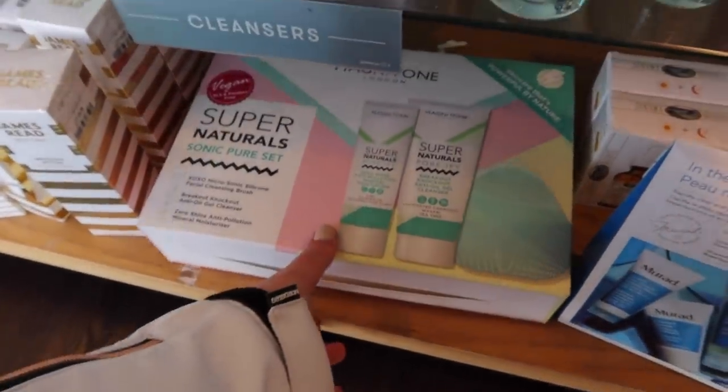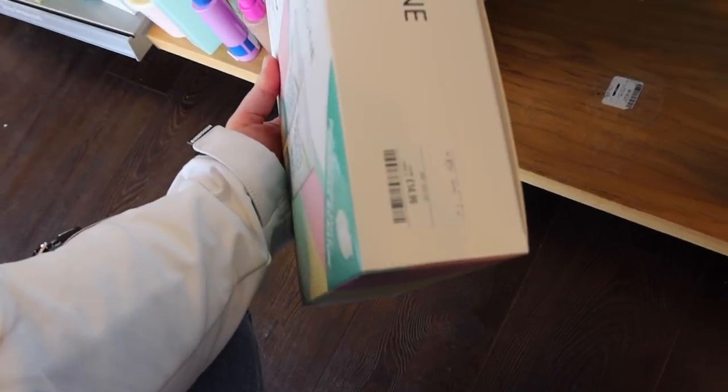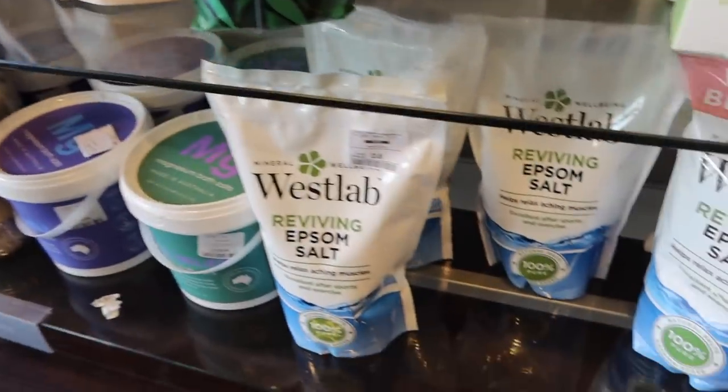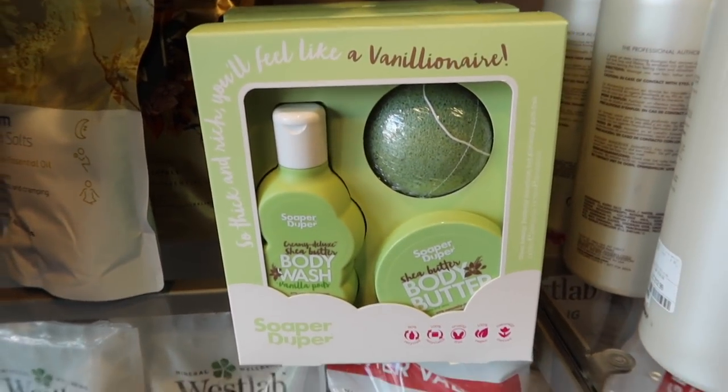This is another brand I really like - Magnetone. I wonder what that one's like. How much is it? Oh my gosh, originally £60 now £14.99! They've got quite a few Australian brands and there are some really nice bath salts. I've tried West Lab a few times - I like that brand. They've also got a really nice gift set for £5.99.